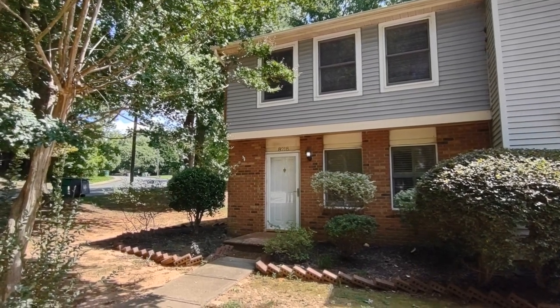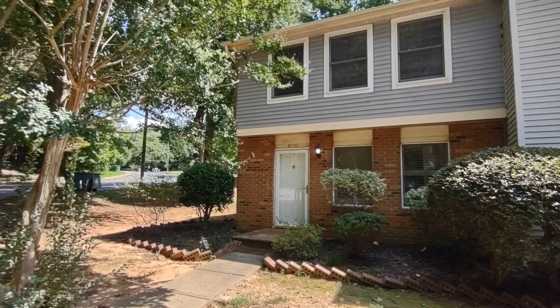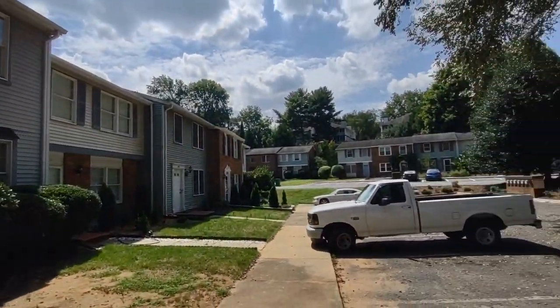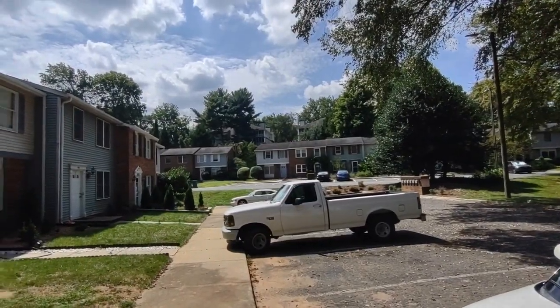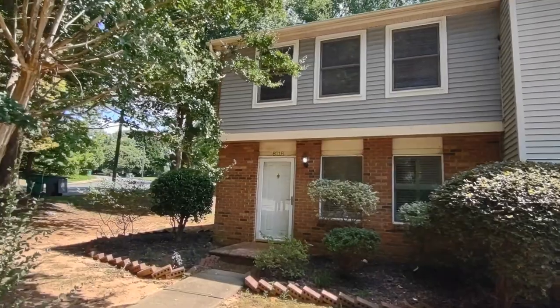Hello, welcome to 8218 Knightsbridge Road. This is a three-bedroom, one-and-a-half bath townhome in the Charlotte, North Carolina area. For more information about this property, such as pricing or to schedule a viewing, please visit our website at www.touchpointpm.com.